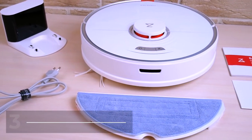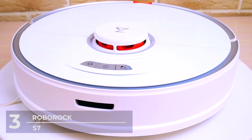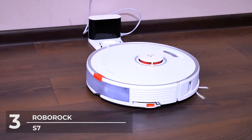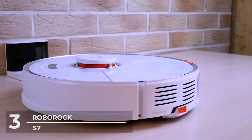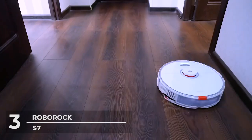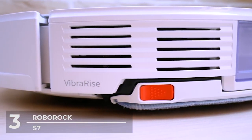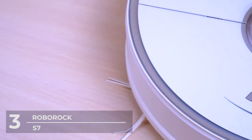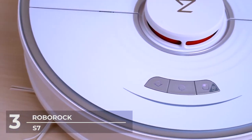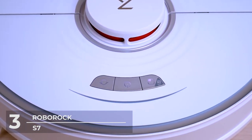Number 3: The Roborock S7 Robot Vacuum. At number 3 on our list is the Roborock S7, which retails at $649.99. True to its price, the Roborock S7 offers so much more than its competitors. Simply put, this vacuum cleaner is smart and great at multitasking, giving you the best from smart robot vacuums. It looks classy in white and black, and you can say goodbye to dried-on dirt like dried coffee or soda spills on the floor.